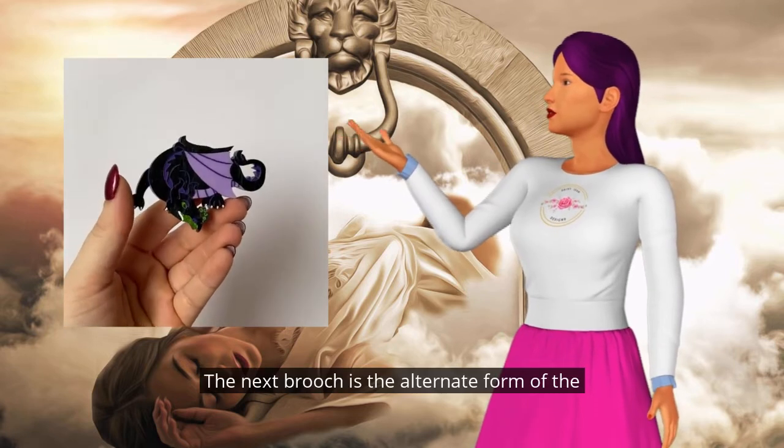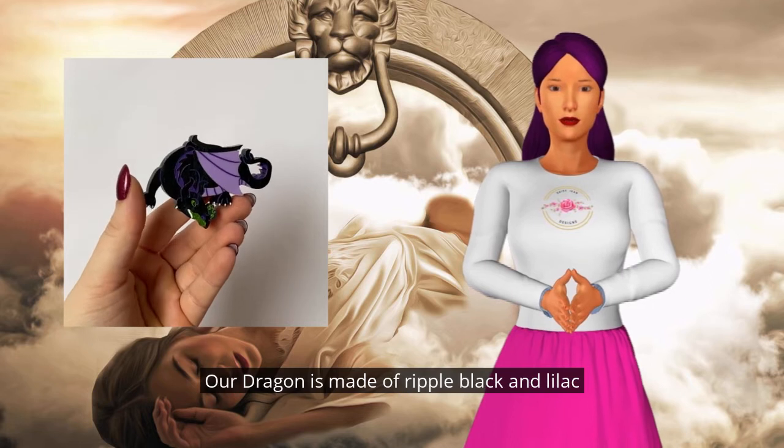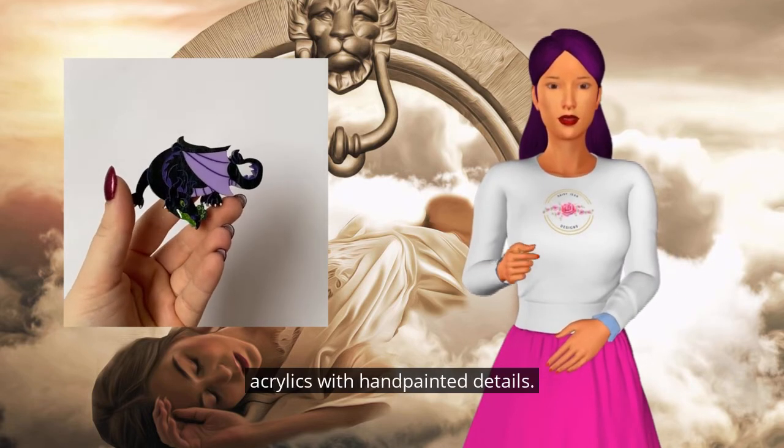The next brooch is the alternate form of the forest fairy. Our dragon is made of ripple black and lilac acrylics with hand-painted details.